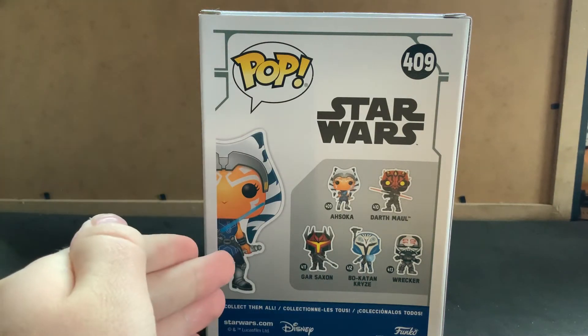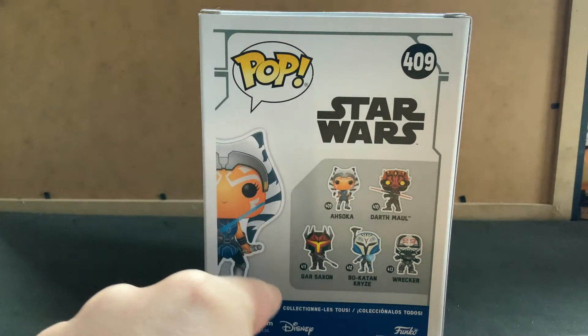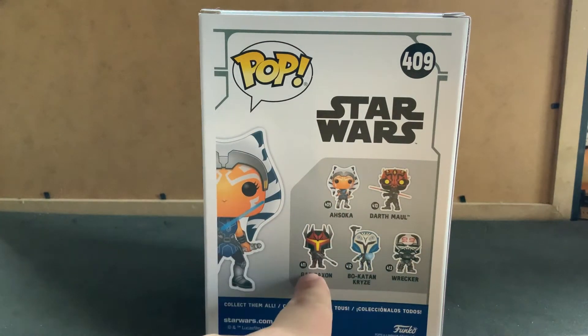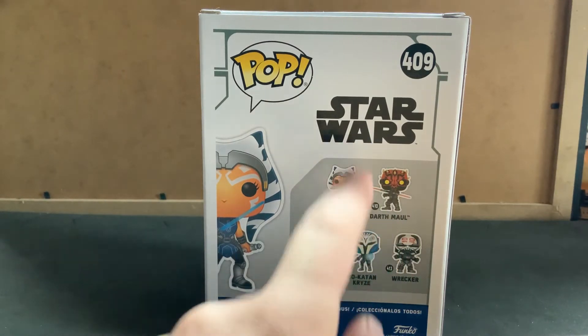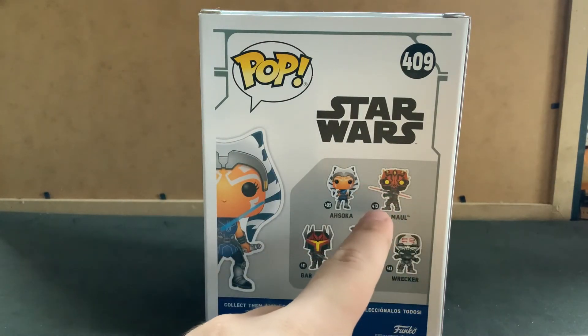If you want to get Bo-Katan, doing it through my links really helps. I've done reviews on Wrecker and Bo-Katan — I'll put them up in cards as well. I have Gar Saxon, who's really cool, and Ahsoka, and I'm tempted to get more, mainly because I haven't got one with a double-bladed lightsaber yet.